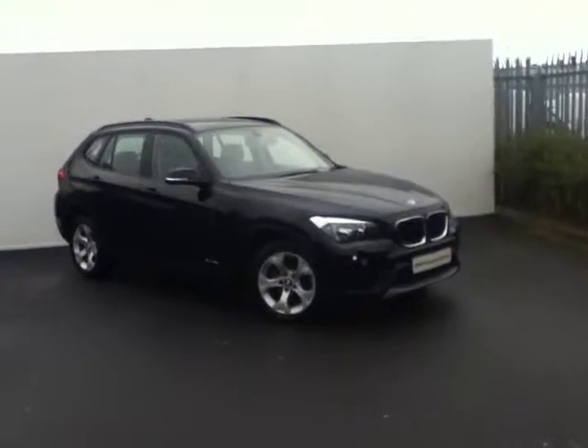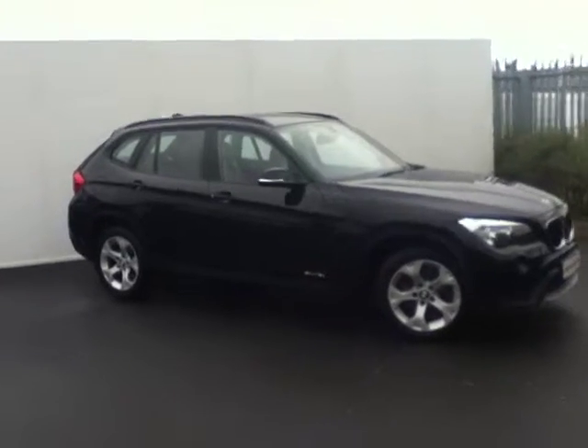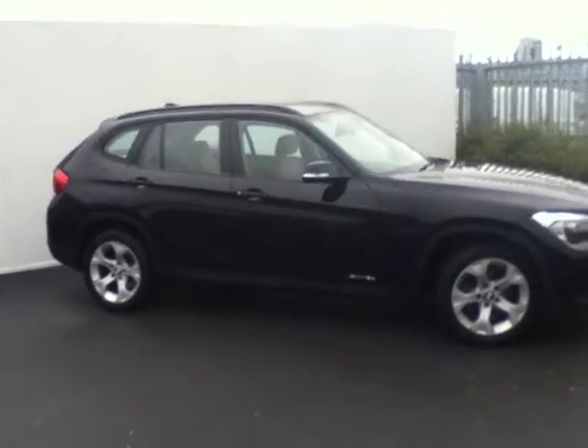Hello and welcome to this, the Joe Duffy BMW Premium Selection, the 2014 BMW X1 S-Drive 18D. This vehicle is finished in jet black and comes with a stylish set of 17-inch 5-spoke alloy wheels, as well as inside a Nevada beige leather interior.